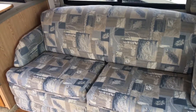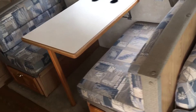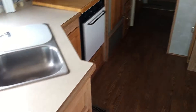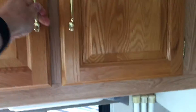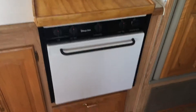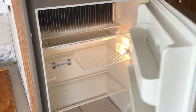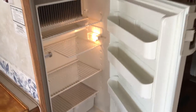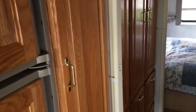The couch does fold into a full bed, with storage above. The dinette will fold to a sleeper as well. There is lots of storage in this layout. You do get a three-burner stove with oven and an eight cubic foot refrigerator, plus lots of storage.